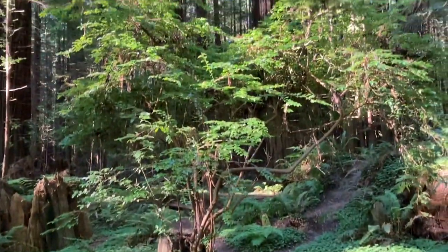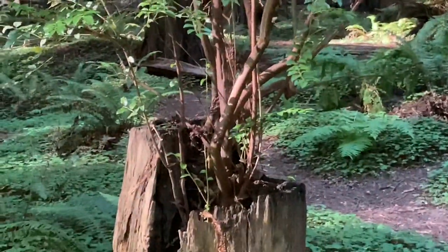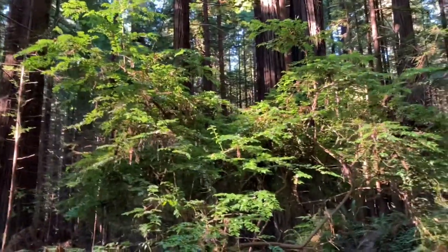Check that out. Got a huckleberry bush growing out of that stump. Isn't that neat? Those are delicious berries, by the way.